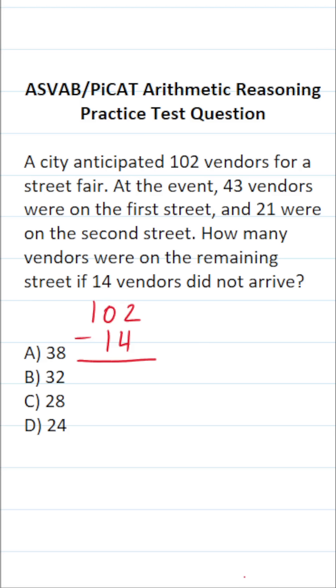2 minus 4, we can't do — we have to borrow. We can't borrow from the 0, so we're going to come all the way over here. This is going to become 0, this will become 10. We're going to borrow one more time: this will become 9, this will become 12. 12 minus 4 is 8, 9 minus 1 is 8. So at the street fair, 88 vendors showed up in total.